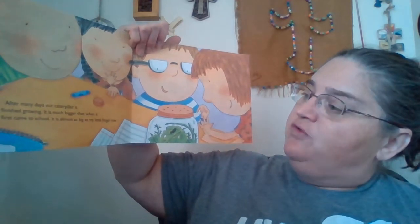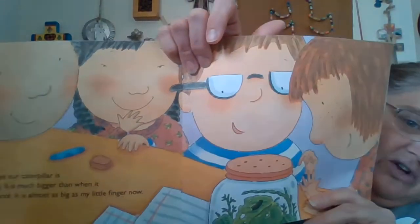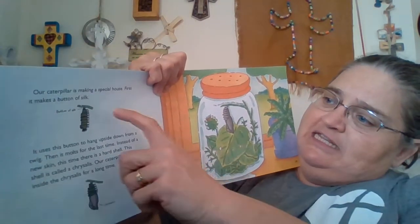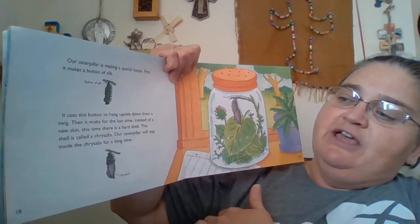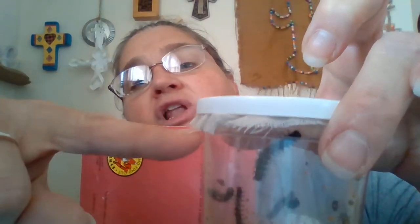After many days, our caterpillar is finished growing. It is much bigger than it was when it came to school at first — it's almost as big as my little finger now. The children are curious; they're checking out the caterpillars. Our caterpillar is making a special house. First, it makes a little button of silk. It uses this button to hang upside down from a twig. Ours will hang upside down from this special paper — do you see this special cloth that's on top of the jar?